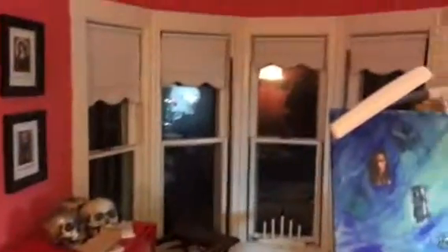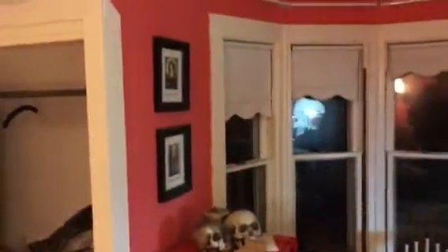So this is just a tour of my studio with the big bay windows, which I absolutely love. It is beautiful in here during the daytime — right now it's late at night.